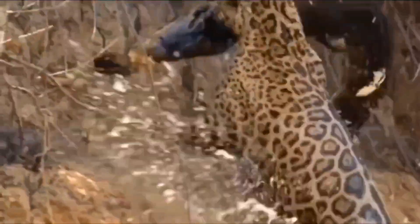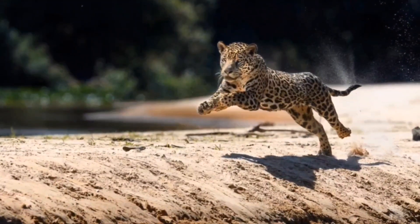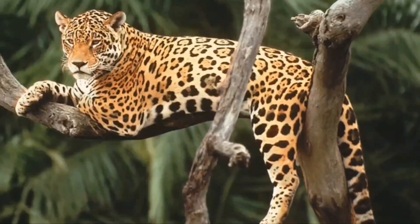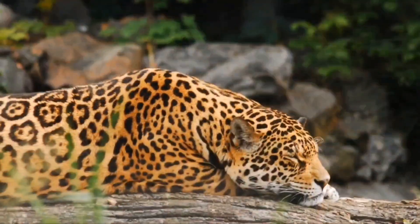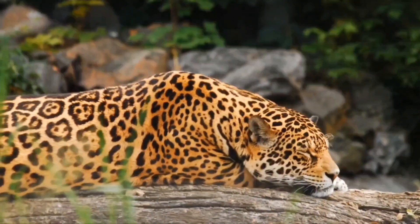However, the jaguar has adapted to be more nocturnal where people are present. Adult males have a range of around 100 square miles of territory, which spans from typical rainforests all the way to dry pinewoods, swamp, scrubland, savannah, and even deserts. They are solitary animals for most of their lives.